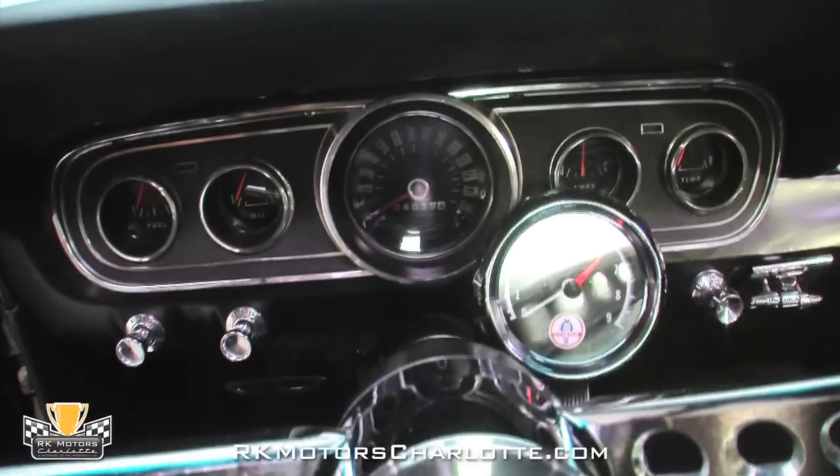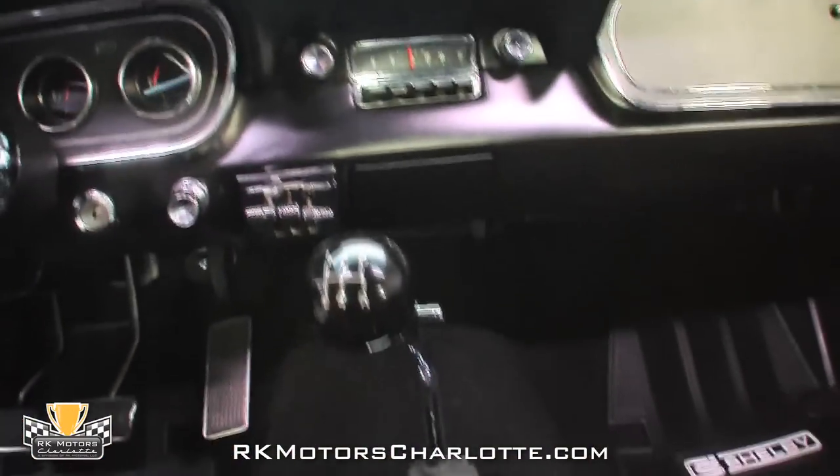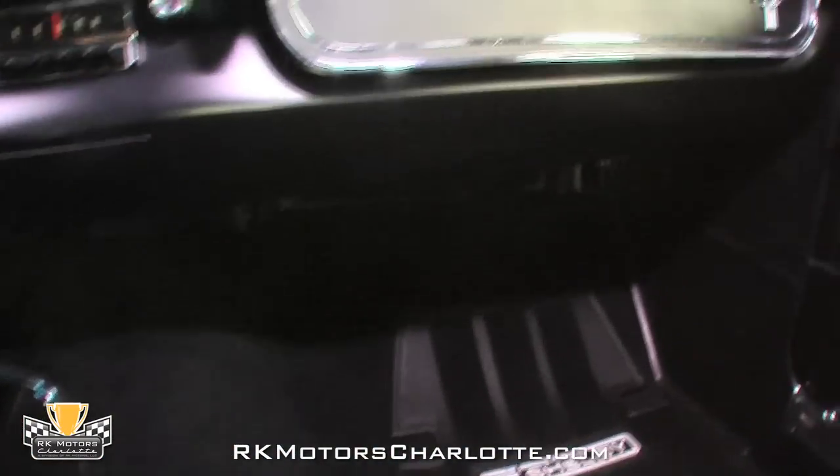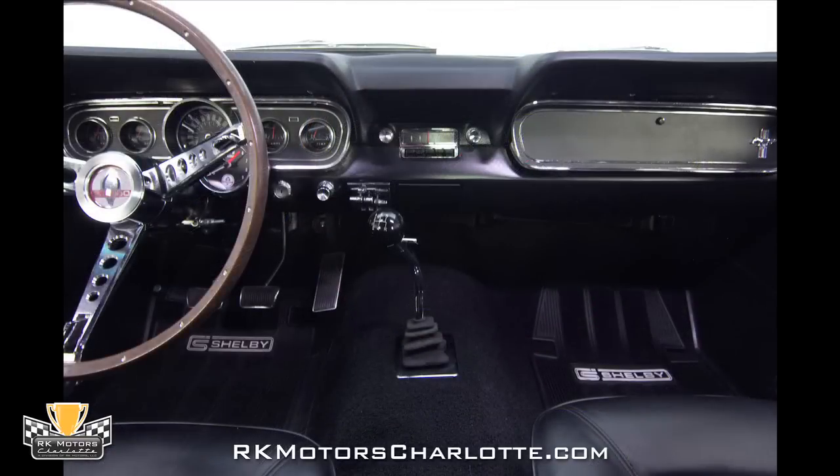A great-looking chrome-trim dash includes a speedometer set between gauges for the car's vitals, a correct AM radio, and a large glovebox. Connecting the driver to the road is an excellent-looking deluxe steering wheel that sits in front of a column-mounted Shelby tachometer and features a wood rim, polished spokes, and a polished Shelby horn button.